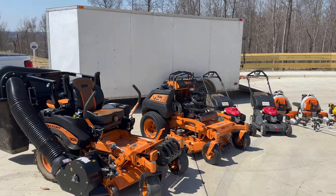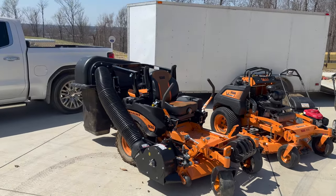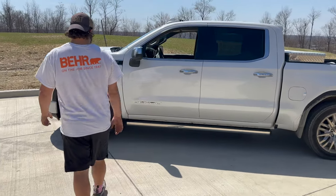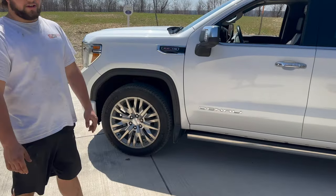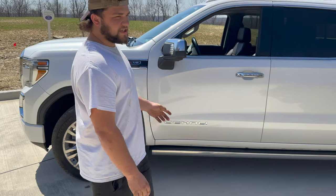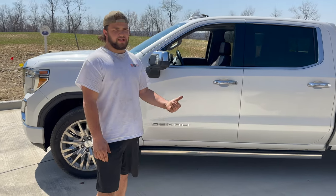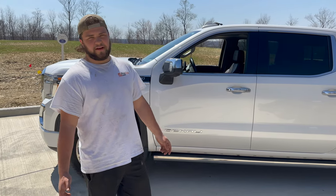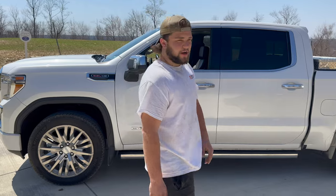I figured I'd show you guys around — show you what all we use, what all we're working with, what equipment we have. Starting off, this is my truck, a 2020 GMC Denali. This is my personal truck. This isn't what we normally use to mow — we're actually getting another truck for the lawn care guys to use.